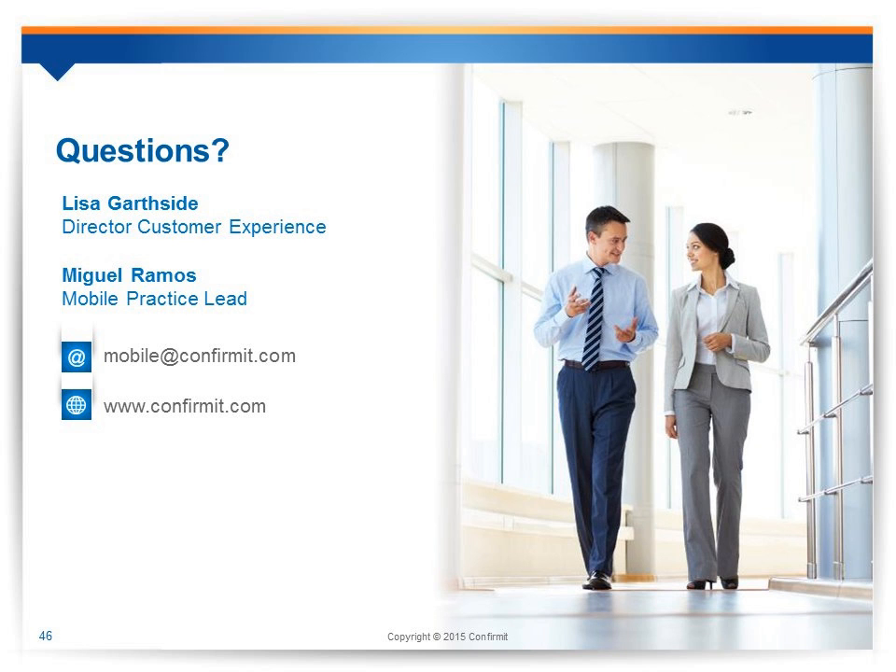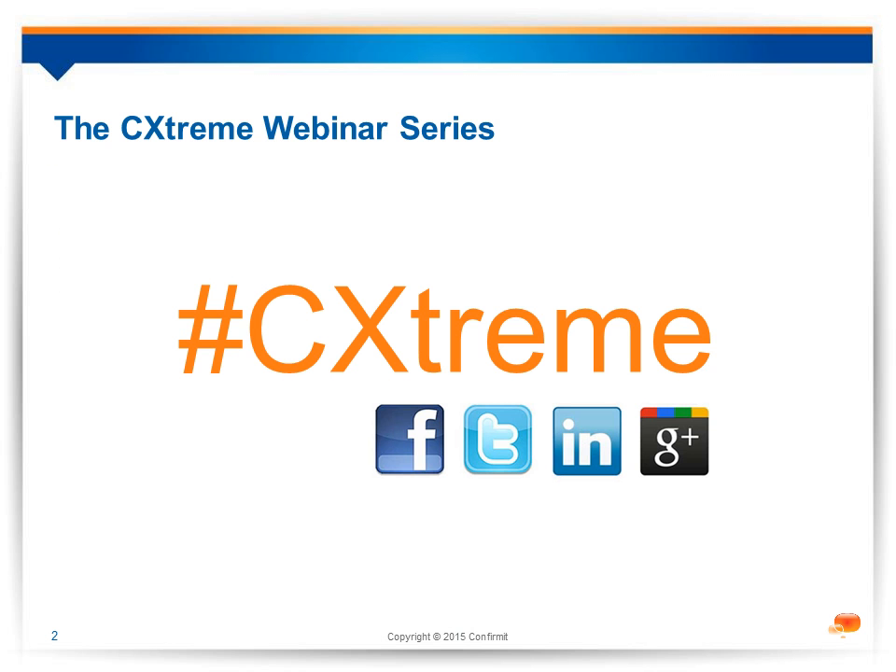We still have a couple of questions but have answered the majority. If we didn't get to your question, Miguel and Lisa will reach out to you afterwards. I want to thank Miguel and Lisa and everybody that joined today. We'll be sending the slides and recording out after the call. Tomorrow we have our last webinar in the CX Stream series — Five Critical Factors in Creating a Successful Customer Experience with Michelle Falcon, Customer and Employee Experience Coach. Look for the invite in your email soon, and we hope you join us tomorrow. Thanks everyone.